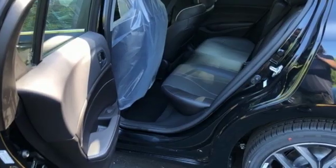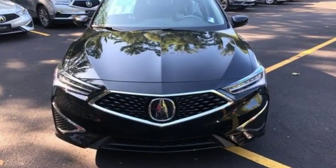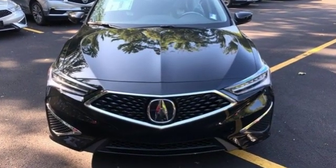Acura believes if there is a better way, take it. That philosophy shines through in this vehicle. There's even more to see in person. Take it for a test drive today.